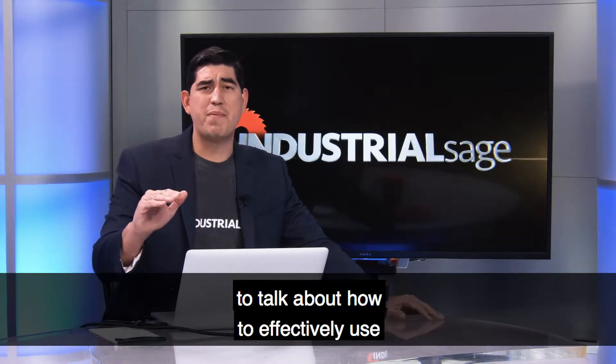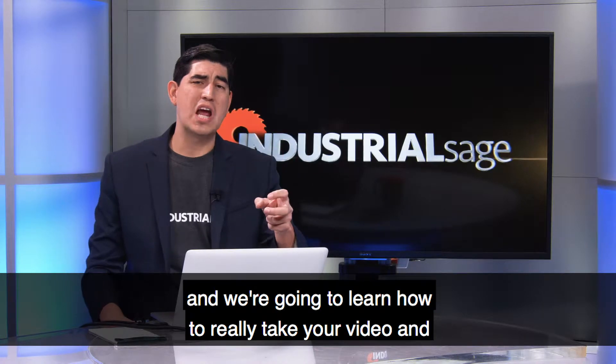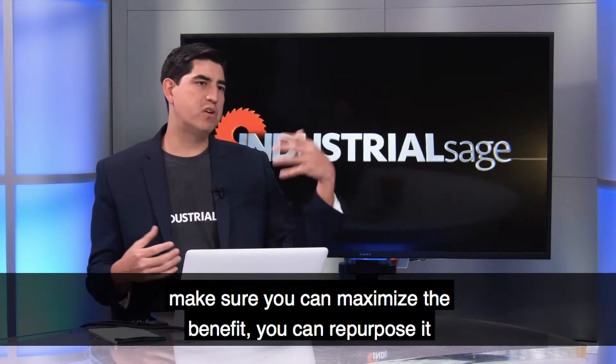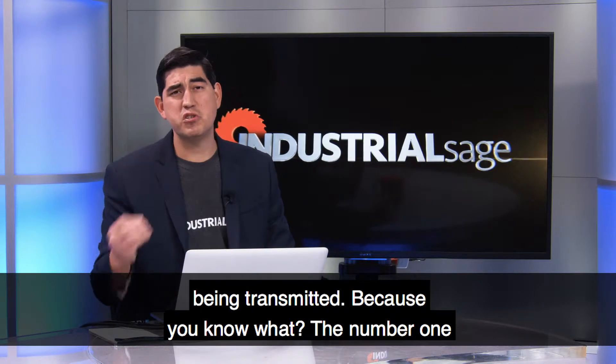Hey, so for today's episode, we're going to talk about how to effectively use video in your trade show booths. And we're going to learn how to really take your video and make sure you can maximize the benefit, you can repurpose it, and you can make sure that your message is properly being transmitted.